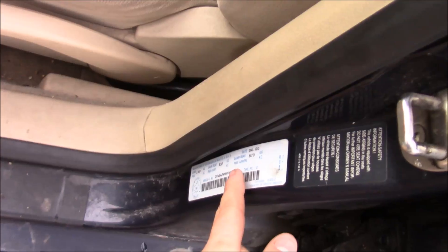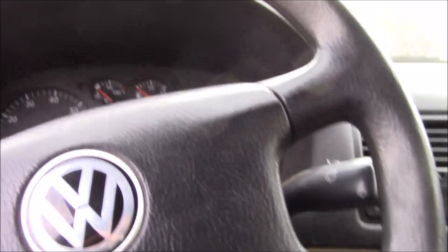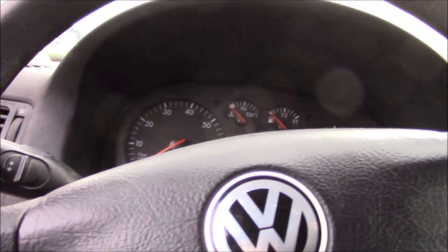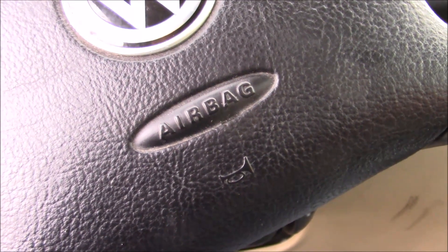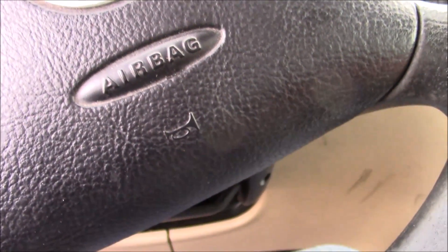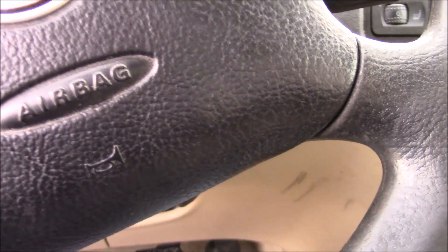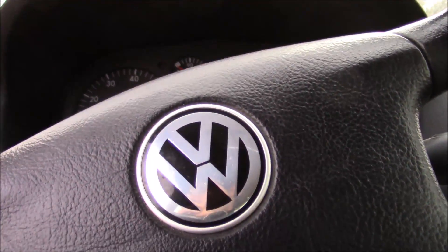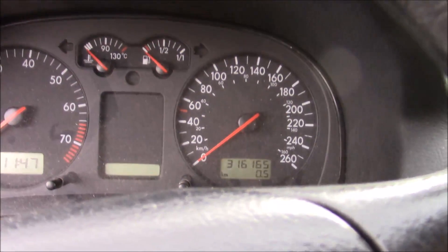Here we have a 2000 Volkswagen Jetta. The trunk button — not sure if it works or if I'm not pressing it right, could be one of the two. This car has 316,165 kilometers on it.